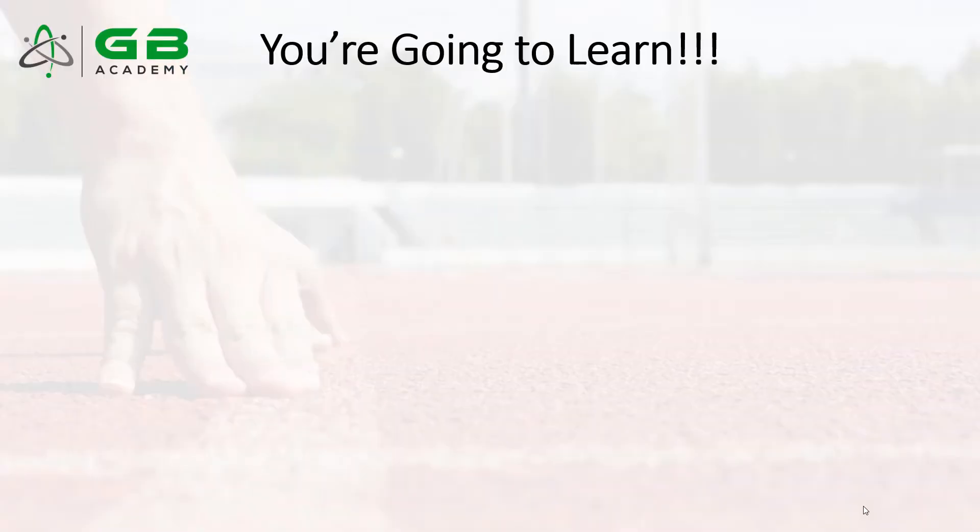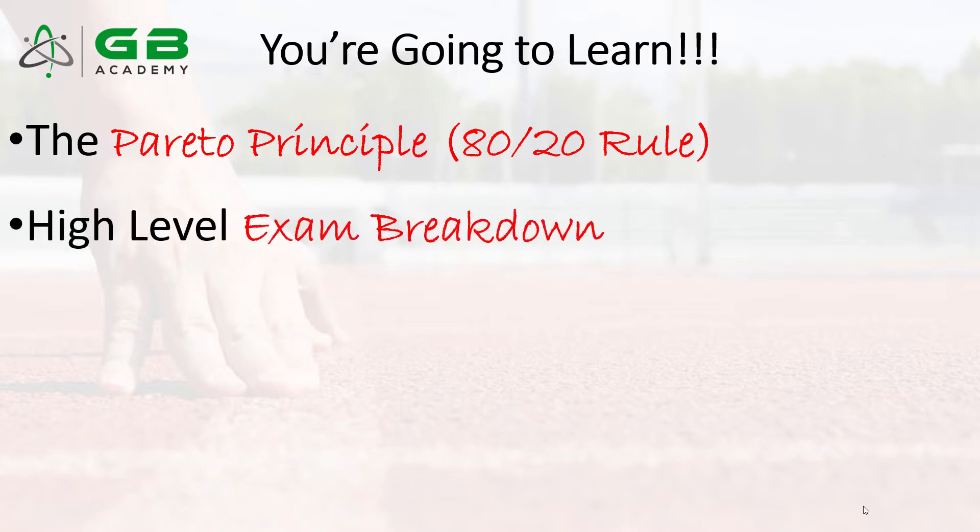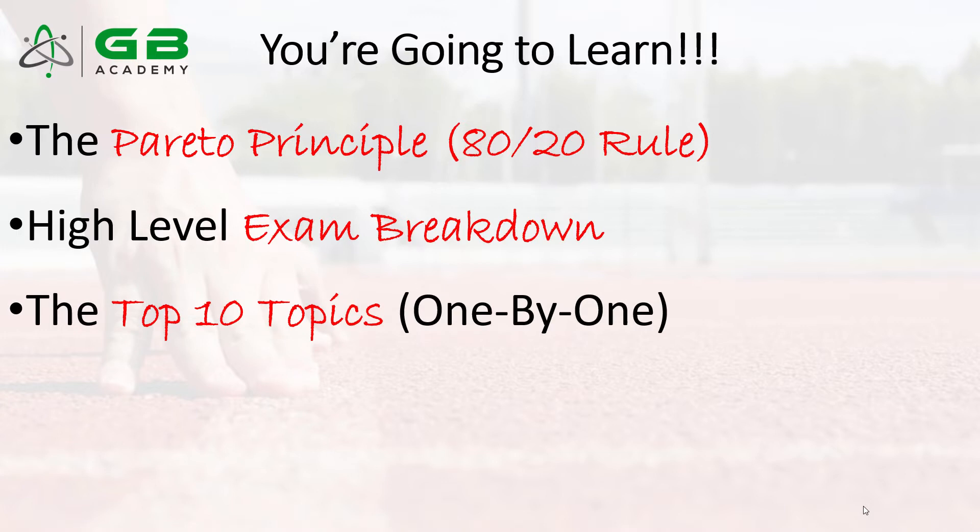Let's take a look at today's agenda. Before we get into the actual top 10 topics, I want to refresh on the Pareto Principle or the 80-20 rule — this idea of unequal distributions where there are vital few concepts that are really, really important. Then I want to start with a high-level exam breakdown: the six pillars in the Greenbelt body of knowledge, how many chapters there are, and how many questions you might expect from each chapter.